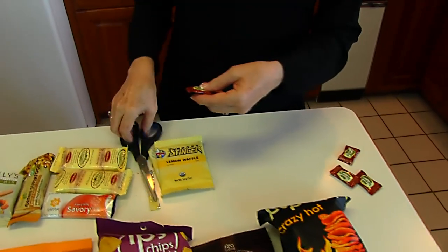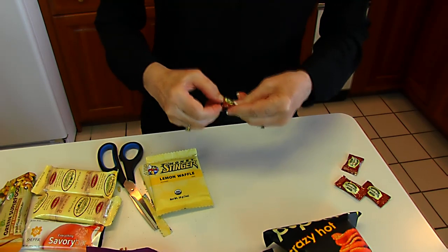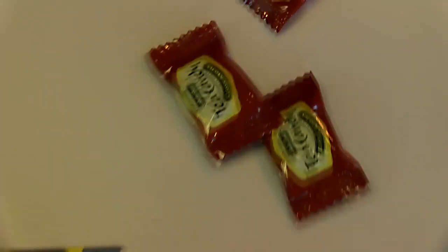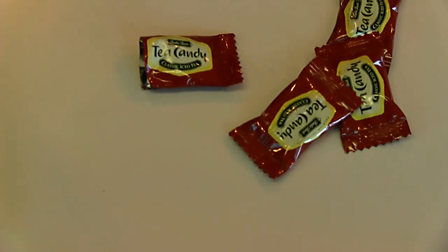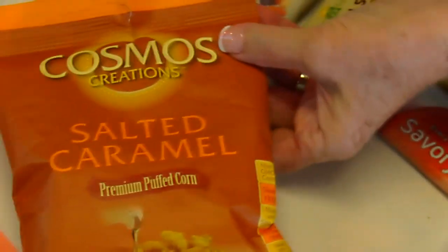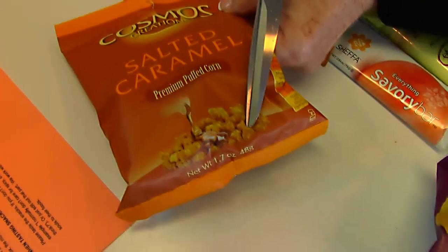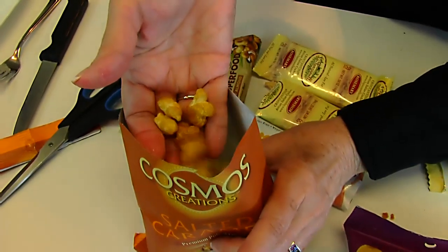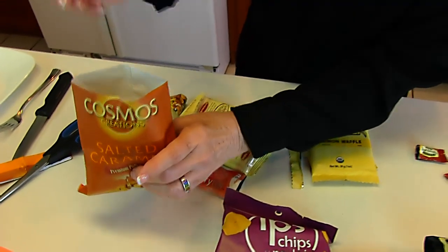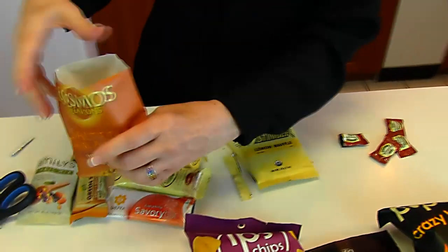Here we have candy — this is tea candy, and I'm just going to get the flavor of it. Tastes really good. I enjoy that, and we have three more like that. Here we have Cosmos Creations salted caramel premium puffed corn. You've probably seen things like this — caramel-flavored popcorn — but they don't have any of the core of the popcorn. Really delicate, easy to eat, tastes really good.